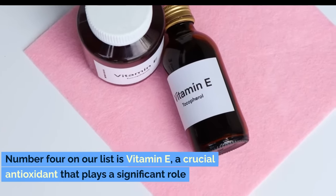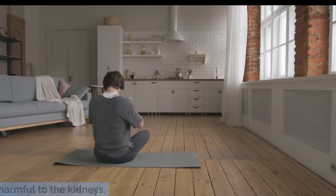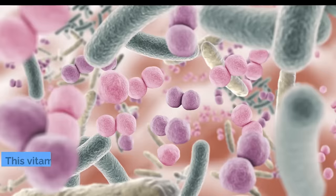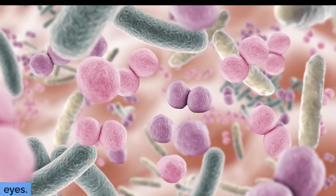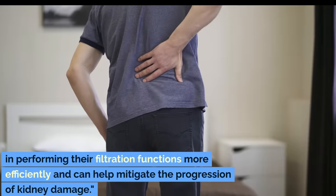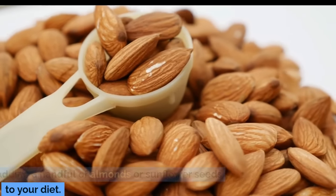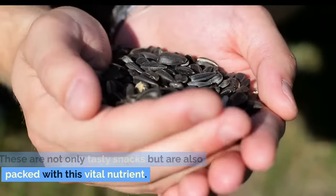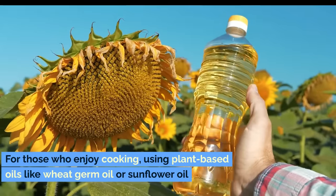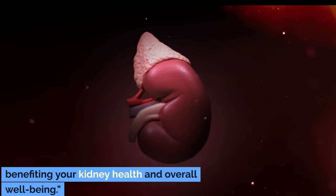Number 4: Vitamin E. Number 4 on our list is vitamin E, a crucial antioxidant that plays a significant role in protecting your body from oxidative stress, which can damage cells and is particularly harmful to the kidneys. Vitamin E's antioxidant properties help to shield the kidney cells from free radicals, thereby supporting overall kidney health and function. This vitamin is also important for immune function and helps maintain healthy skin and eyes. For individuals with kidney disease, maintaining adequate vitamin E levels is essential as it supports the kidneys in performing their filtration functions more efficiently and can help mitigate the progression of kidney damage. To boost your intake, consider adding a handful of almonds or sunflower seeds to your diet, or green leafy vegetables such as spinach and Swiss chard. Using plant-based oils like wheat germ oil or sunflower oil can also significantly increase your vitamin E levels.